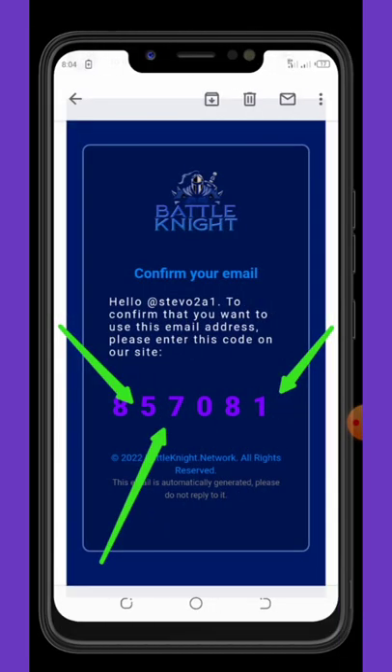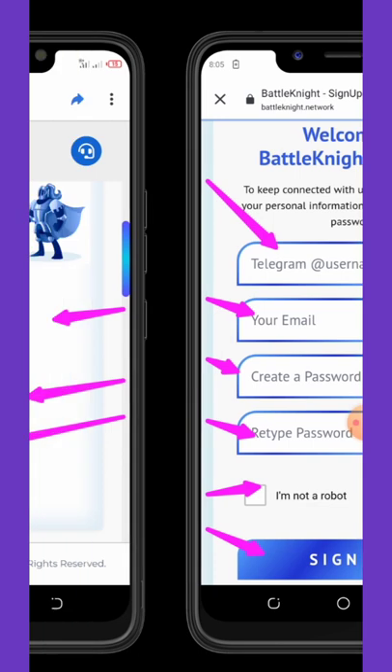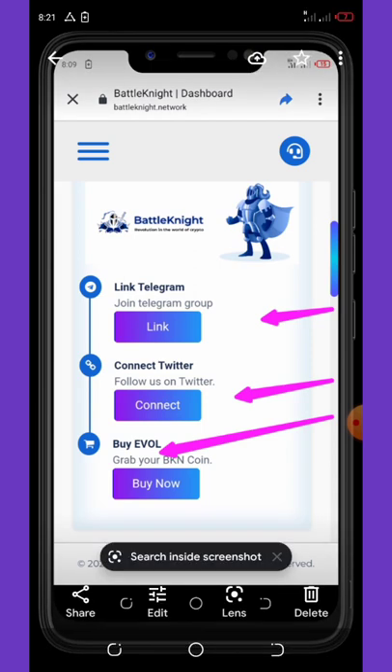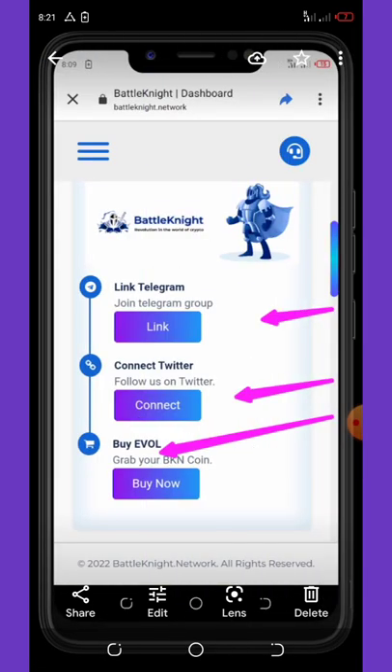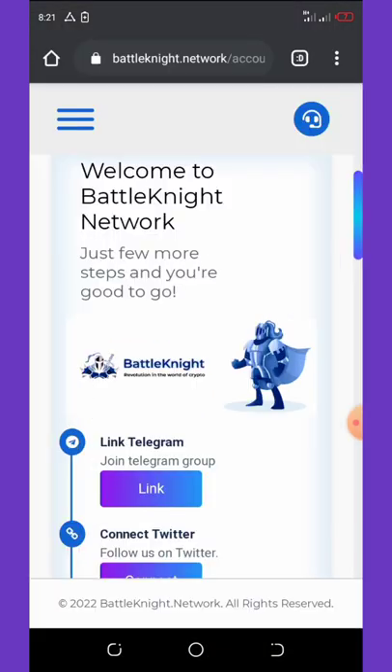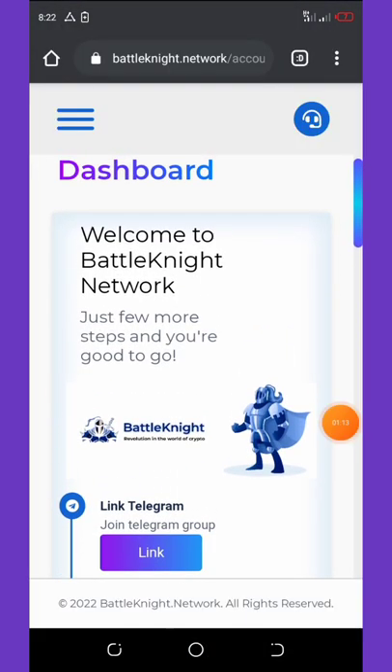They will send a code to your email address which you need to copy and paste to verify your account. Once that's done, you log into your dashboard. From there you need to join their Telegram channel, connect your Twitter account, and you can also buy the coin if you feel like it. I'm going to log into my dashboard now and show you the next steps.